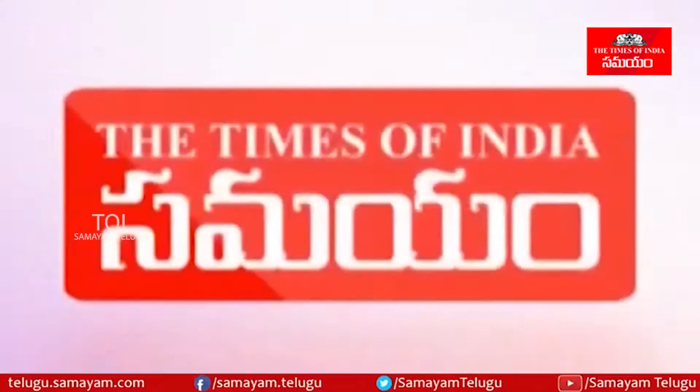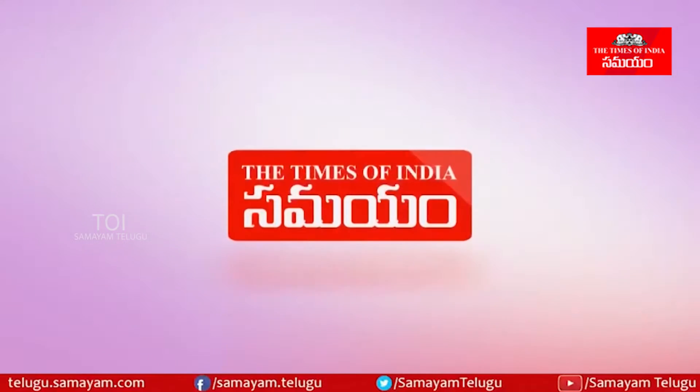Today, we are going to talk about Helicobacter pylori and its complications. Hello, I am Dr. Sarachandra, a consultant medical gastroenterologist and hepatologist at Apollo Hospital, Jubilee Hills.